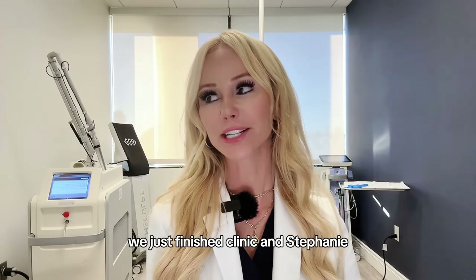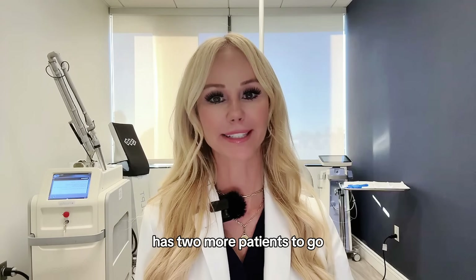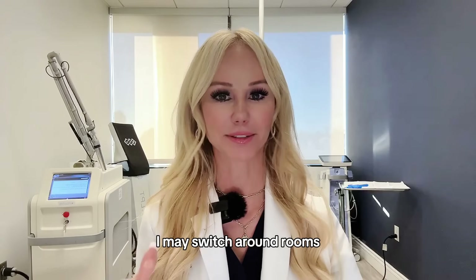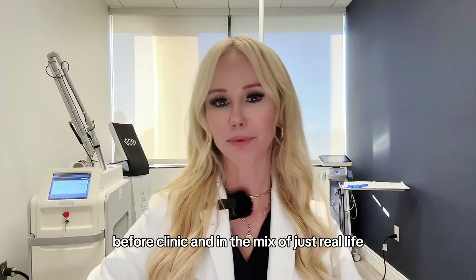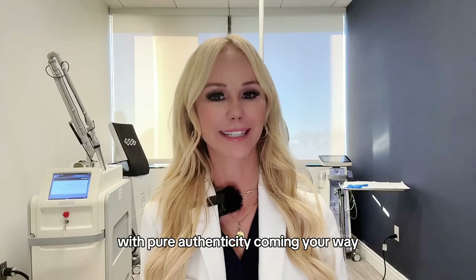I'm truly authentic. We just finished clinic, and Stephanie, my amazing laser specialist, has two more patients to go, so we had to turn on the pico laser. So if this is a little bit loud in the background, I may switch around rooms — but unless I film these YouTube videos for you guys on the fly, they'll just never be done. So we're doing it after clinic, before clinic, in the mix of just real life with pure authenticity.